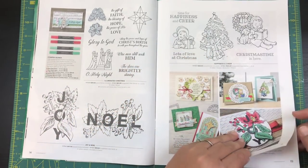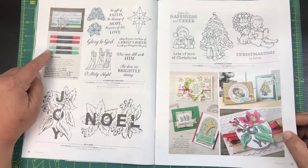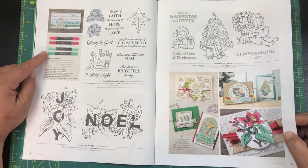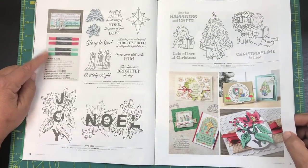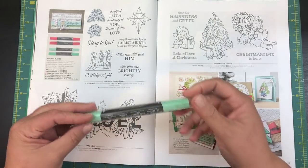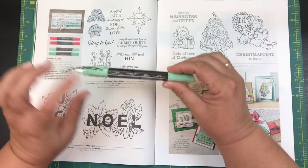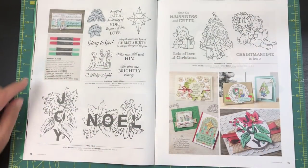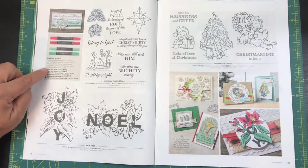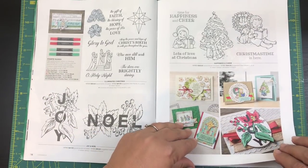Here are some different Christmas stamps — oh, look at that, it's perfect for coloring if you like to color. I did pick up the Stampin' Blends. I picked up 'Call Me Clover' in light and dark, and then 'Shaded Spruce' in light and dark as well, so I guess that might be a little bit darker.